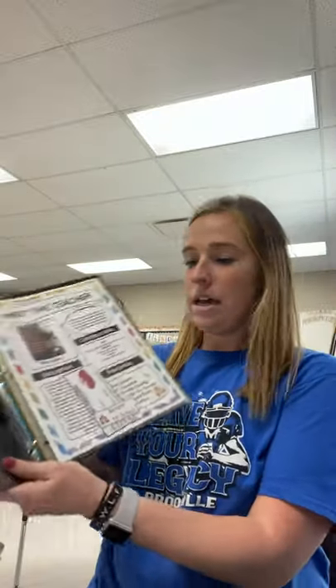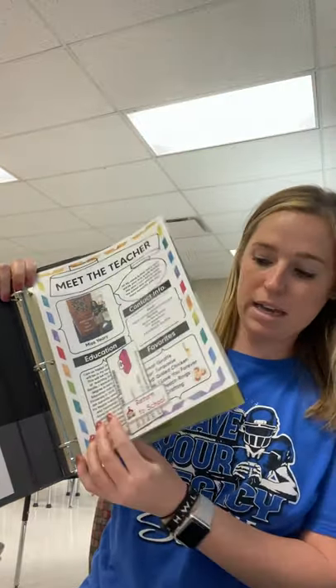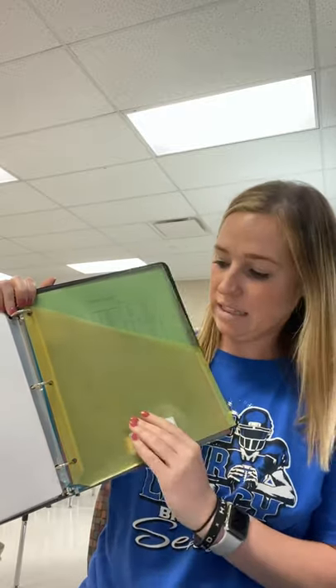So every kid will have their own binder. They will have a return to school pocket and a keep at home pocket for all papers that don't need to come back to school.